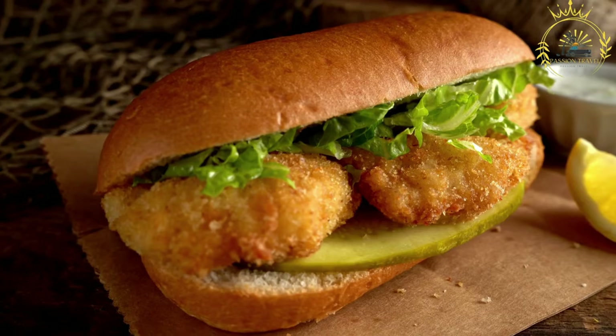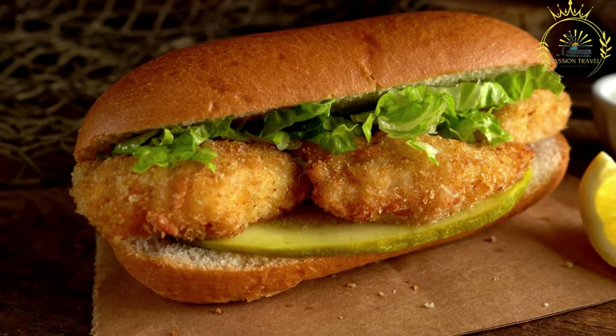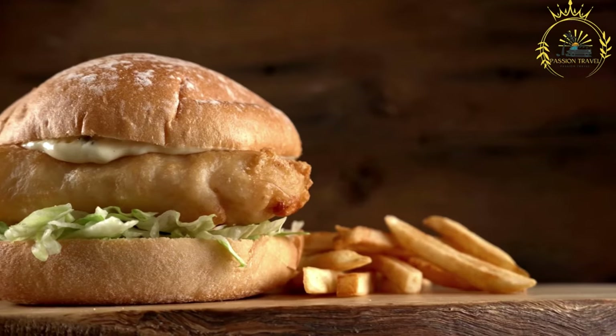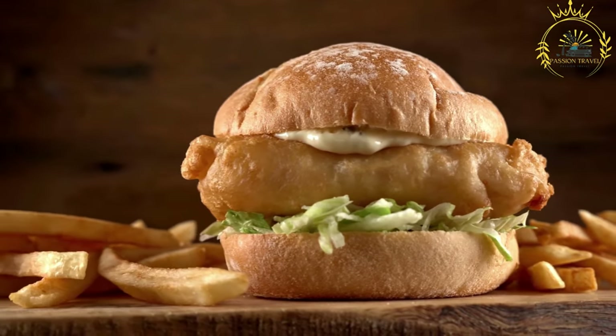The Bermuda fish sandwich is not only delicious but also a hearty and filling meal that captures the essence of the island's seafood culture. It's often enjoyed at local restaurants, beachside eateries, and even from food trucks, making it a quintessential part of Bermudian cuisine.